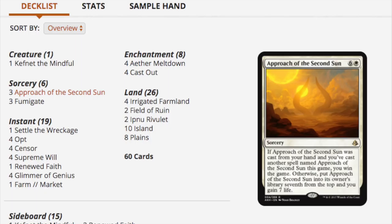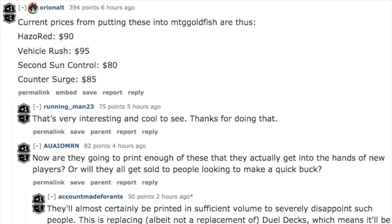I'm going on David Adams right now to see if they have this product. They do — Hazoret Red is $90, Vehicles is $95, Second Sun Control is $80, and Counter Surge is $85.